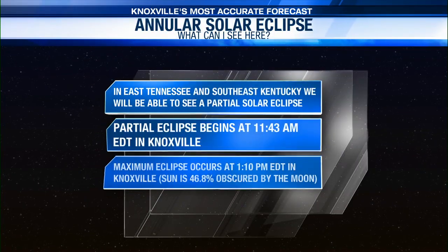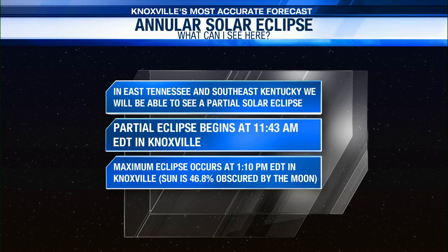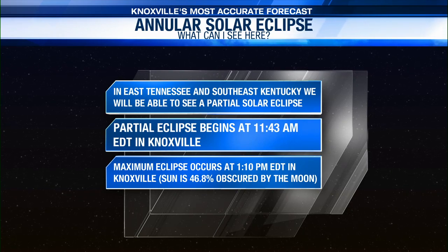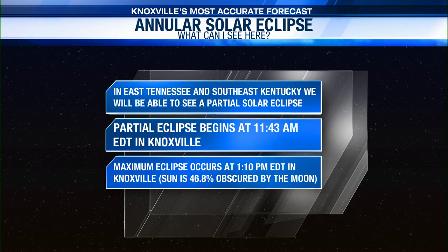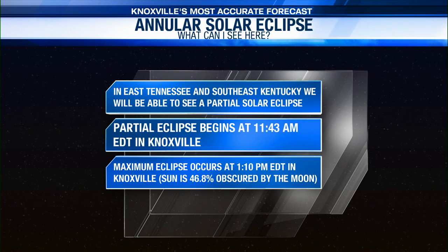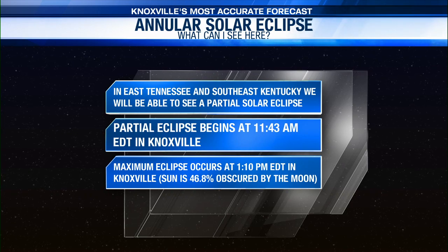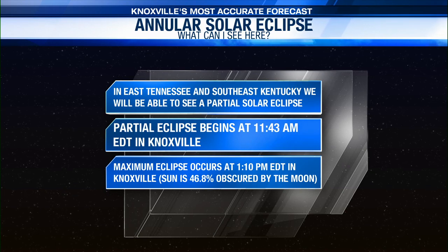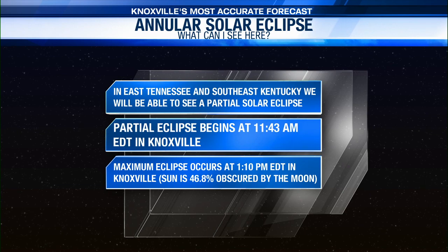Let's get into some specifics — when can you check this out and what should you be looking for? In East Tennessee and Southeast Kentucky, our partial eclipse is going to begin during the morning hours on Saturday. Specifically for Knoxville, the partial eclipse — when you'll notice the moon partially covers the sun — will take place at 11:43 a.m. Eastern Daylight Time. The maximum eclipse, when we're going to see the most obstruction of the sun, takes place at about 1:10 p.m. EDT in Knoxville.